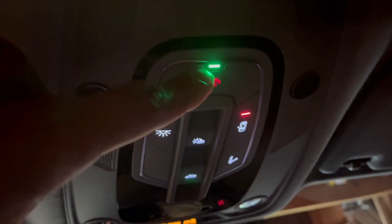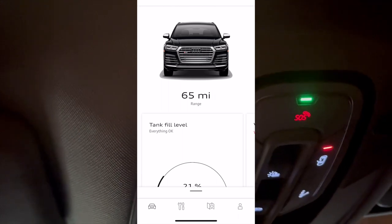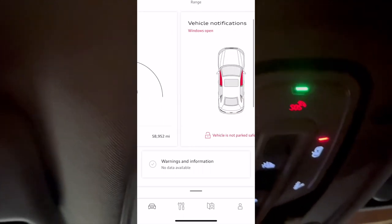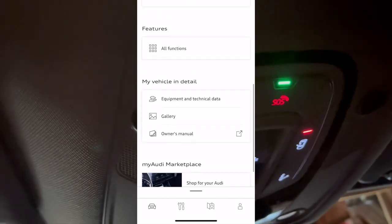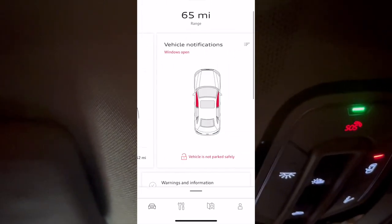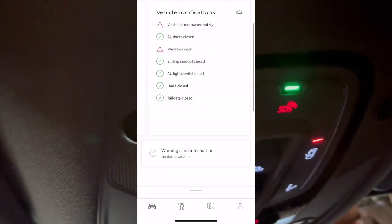You also have the same touch light option in the back. I'm told from the dealership that this green light notifies you that you are receiving connectivity and Wi-Fi to the vehicle so you can use the Audi app to stay connected with your car and get updates — checking things like whether the windows are down, the sliding glass top, GPS location of where your car is parked, and your gas level. Very helpful information within that Audi app.